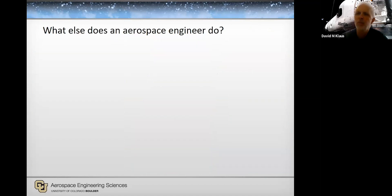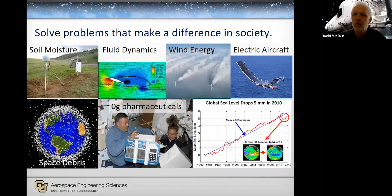But what else does an aerospace engineer do? These might be a little less obvious. Our department is — if you look at the lower left hand part of the screen — aerospace engineering sciences. That word 'sciences' is in there for a purpose. We're also involved in the research that aerospace platforms enable: things like soil moisture monitoring using remote sensing, fluid dynamics to improve aerodynamics and drag and fuel efficiency, harvesting wind energy — the big turbines you see are very much aerospace engineering influenced because of the aerodynamics. The wind moves and the objects stay in place versus on an airplane where the objects drive the wind. Electric aircraft, space debris mitigation, microgravity pharmaceutical development, global sea level monitoring — all the sciences aspects that the platforms enable.